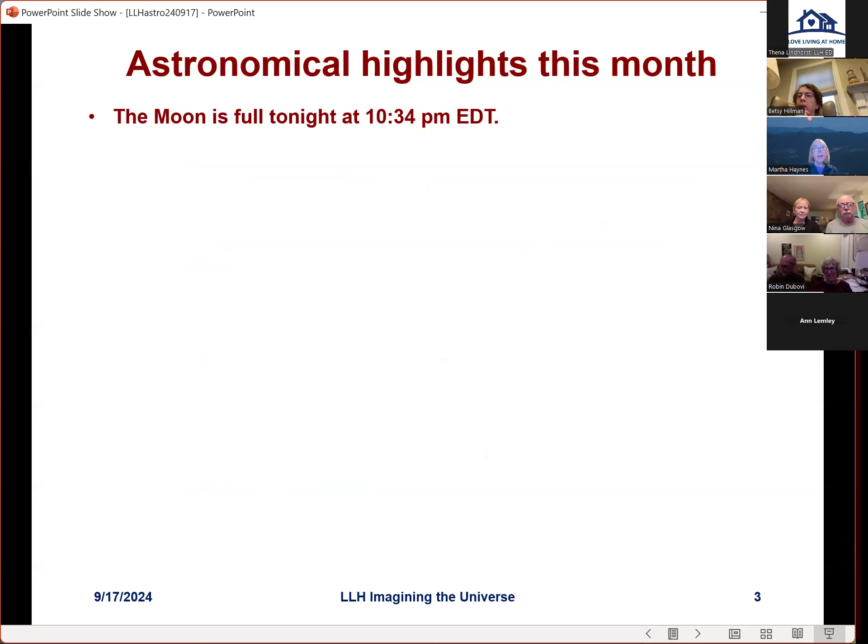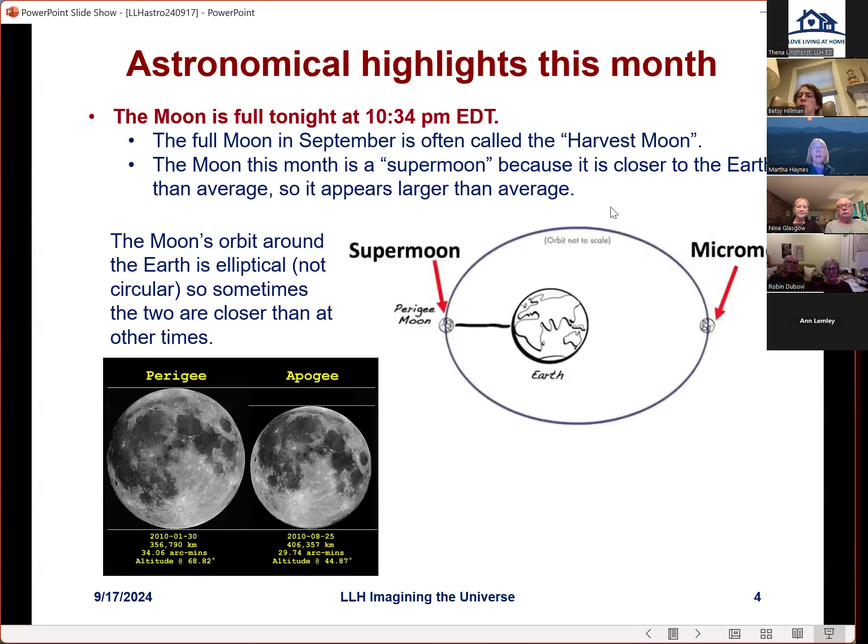Let's start with astronomical highlights this month. This is a very interesting time — as someone already mentioned, the moon is full tonight at 10:34 PM Eastern Daylight Time, so it should be very bright. The full moon in September is often called the harvest moon. Another interesting thing about tonight's moon is that it's what is called a super moon.